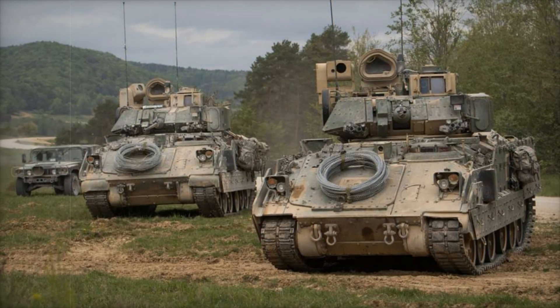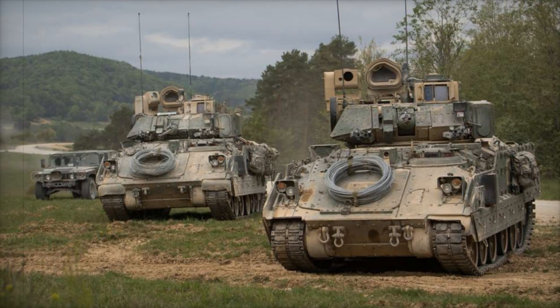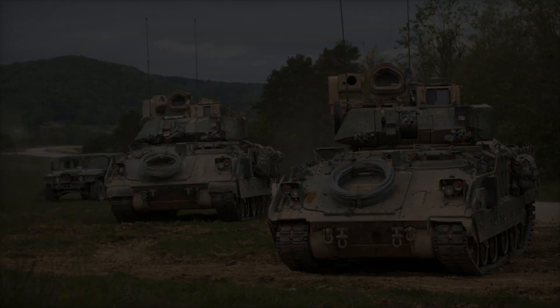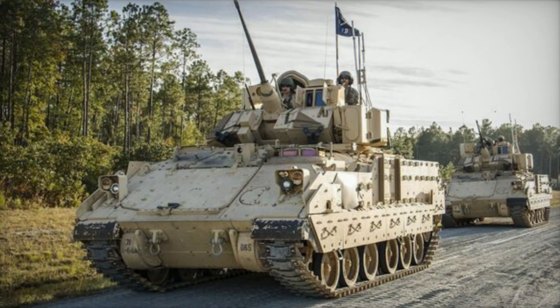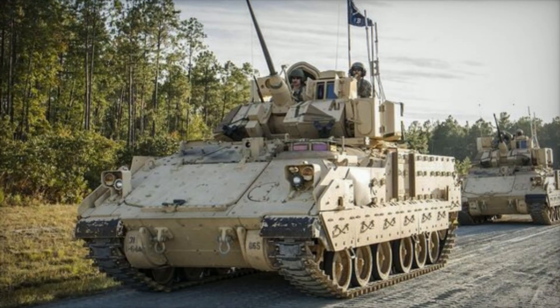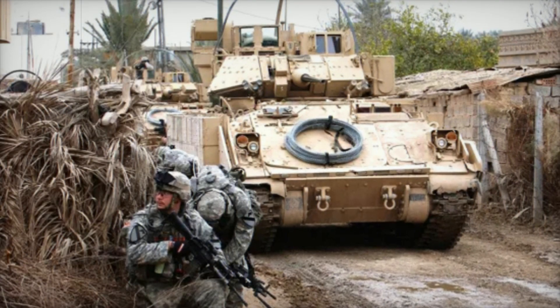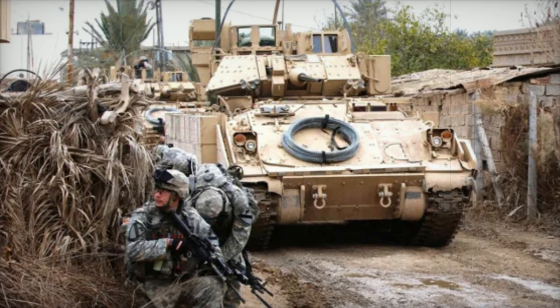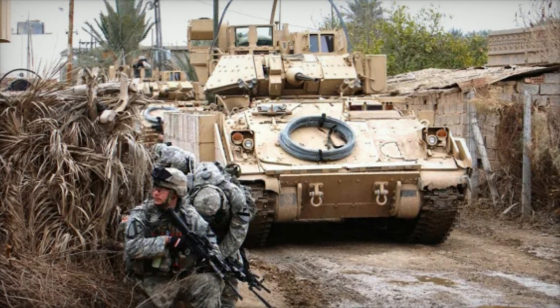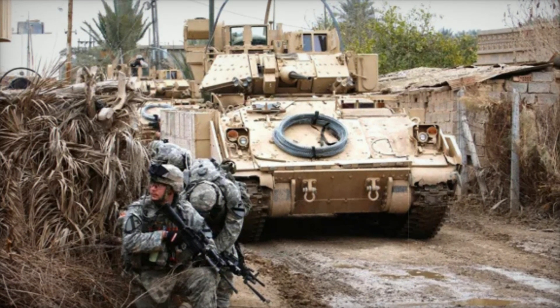As we wrap up, remember that the M2 Bradley is more than just a military machine — it represents the strength, innovation, and dedication that the U.S. Army puts into its equipment and its soldiers. The Bradley is a testament to the power of design, the importance of adaptability, and the relentless pursuit of excellence in warfare. Stay tuned for more videos that take you inside the world of military technology and strategy.